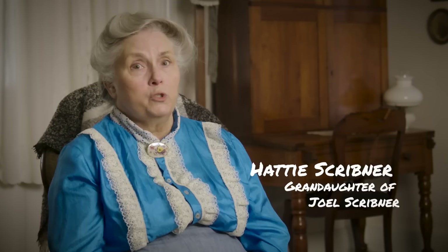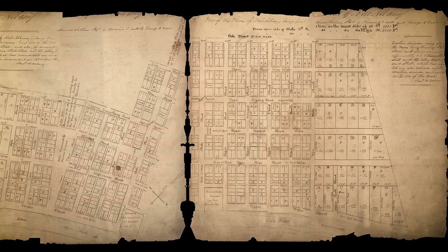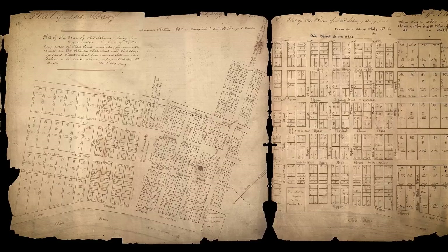Welcome to Scribner House, welcome to New Albany, and welcome to Floyd County. They all started with my grandfather, Joel Scribner, and two of his brothers, Abner and Nathaniel. This is our back parlor where we gather as a family. Just two months after landing their boat on the 2nd of March in 1813, the Scribner brothers felled the first tree to build their own log home. It started to rise on the 2nd of May 1813, and on the 2nd of November of that same year, the first lots were sold in the new town of New Albany in Indiana Territory.